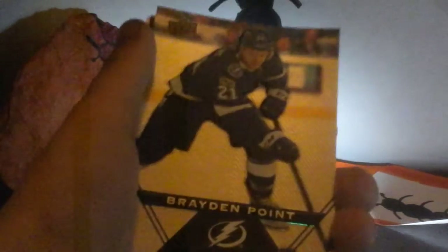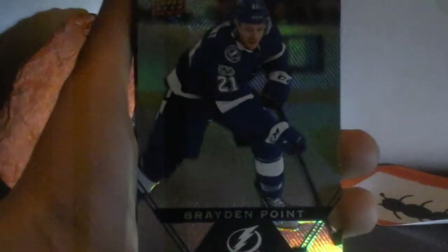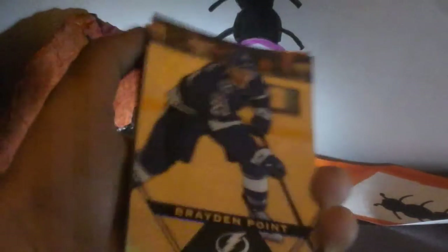Yay, Brayden Point! That's probably my favorite card I have so far. I love it — I'm a big Brayden Point fan, so I love that card.